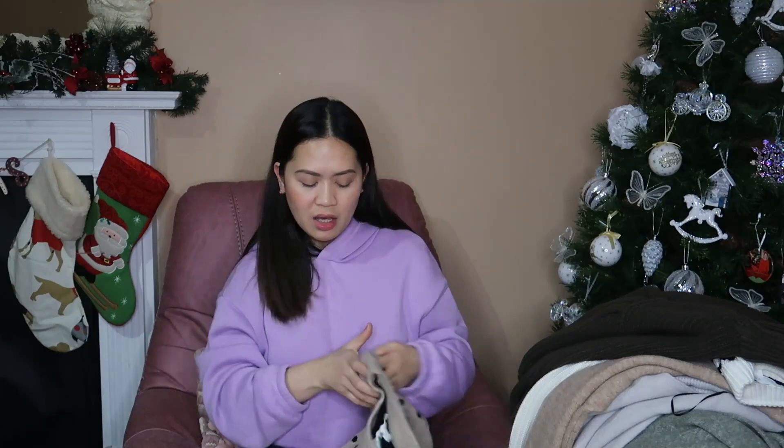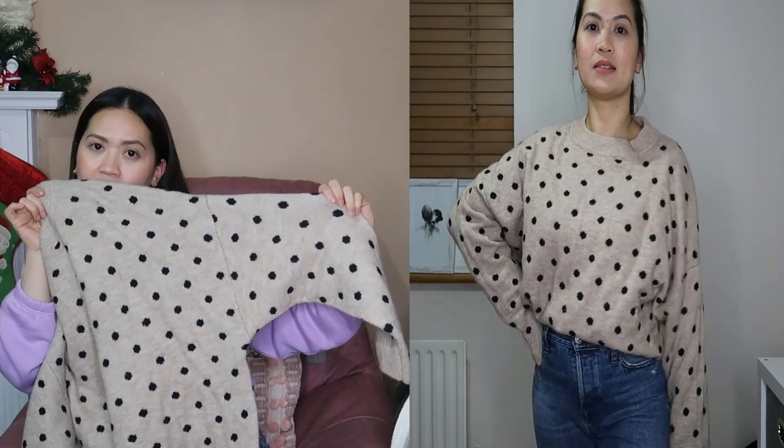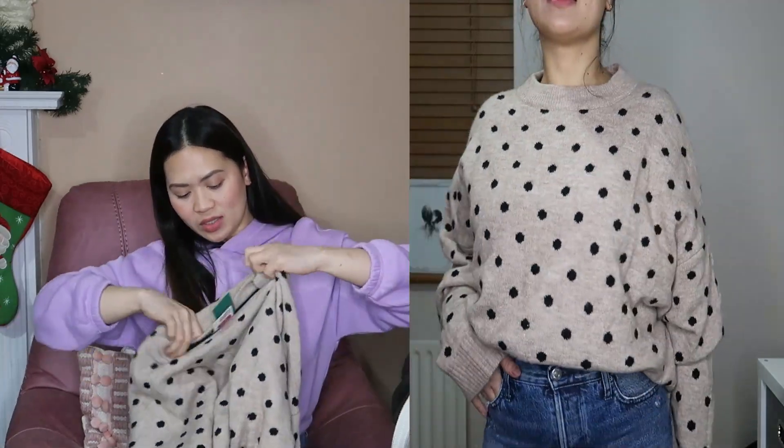Next is this beige colored jumper with black spots and white sleeves, with a round neckline. The back looks nice too. It's XL so it's a bit big on me, but that's okay because I like oversized jumpers. It's also only 2 euros after discount — super happy!